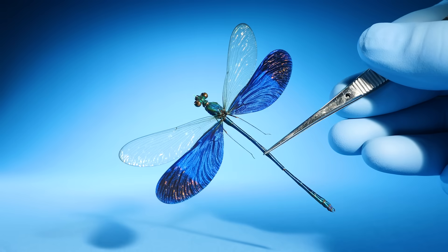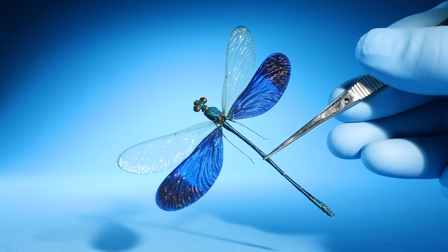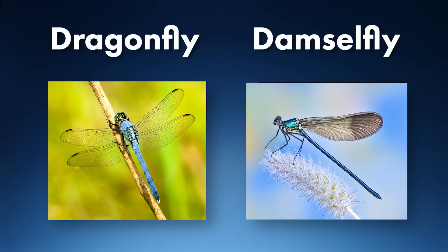Damselflies look a lot like dragonflies. Here's an even easier way to tell them apart. Can you tell the big difference between these two photos? Dragonflies rest with their wings open, while damselflies usually rest with their wings closed.